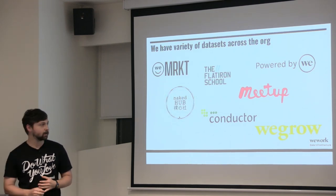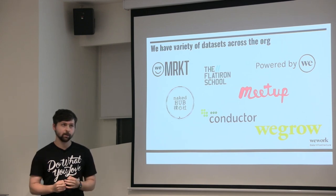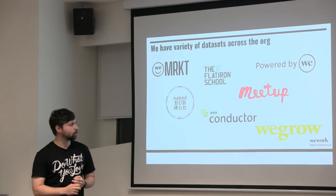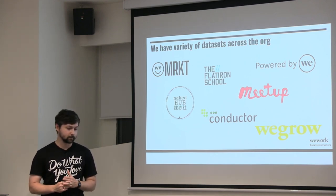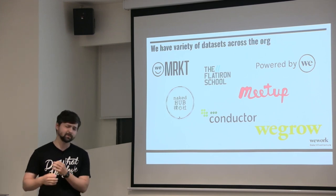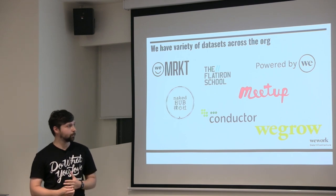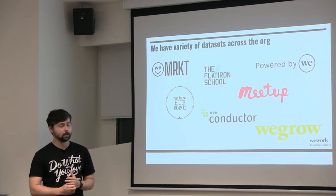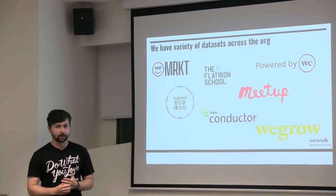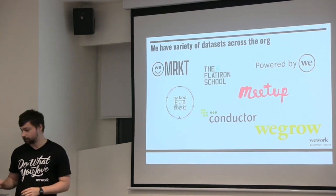For WeWork, we're actually acquiring a lot of companies and also innovating on how we take over office space. We have a product called WeGrow, which focuses on children and early childhood learning. But the most important integration is Meetup, where we incorporate WeWork space — if you're hosting a meetup and need space, you can choose an available WeWork location.